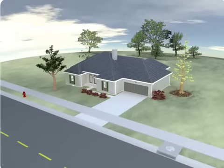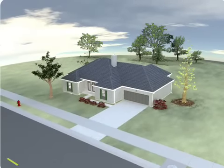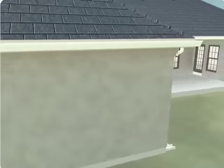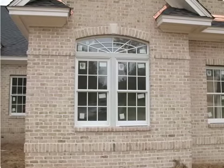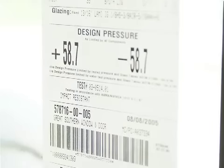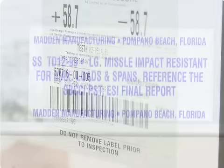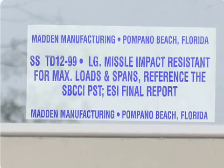There are several ways to evaluate your home's opening protection products to ensure they meet required standards and provide the necessary level of protection. First, determine if your window is impact-rated. Impact-rated windows on the market today are often stamped with a proof of compliance in the corner of the glass or on the window frame.